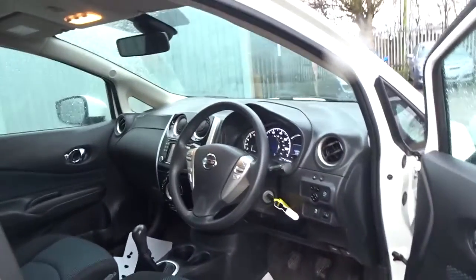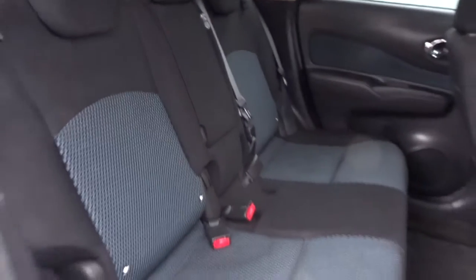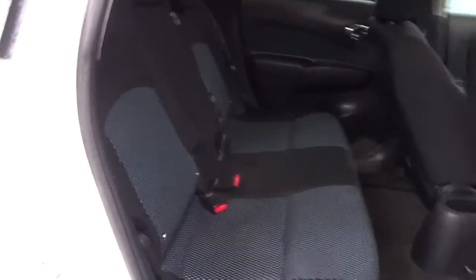There are both front and rear electric windows, tinted rear windows, and plenty of space in the rear of the car for three passengers to sit quite comfortably. The rear seats also feature Isofix child seat fittings.